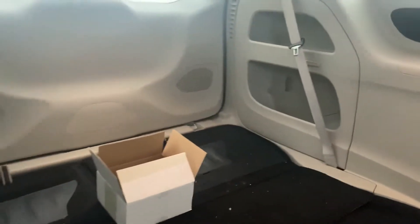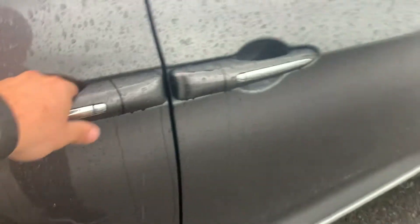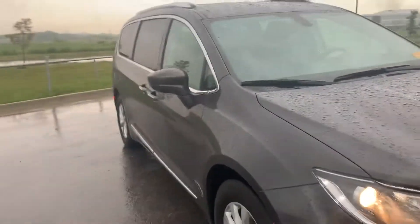Looks like we got three rows, which is also nice of course. We'll get that door closed for us. Beautiful, nice looking minivan here.